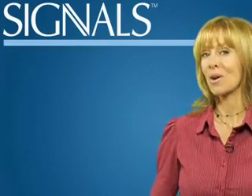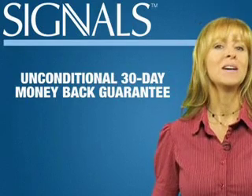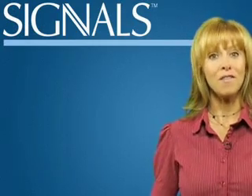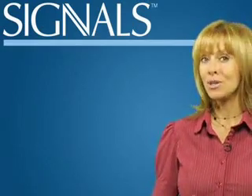Signals also offers an unconditional 30-day money-back guarantee, but chances are that won't matter. Scientific studies show the ingredients in Signals positively affect the body's genes, and they continue for as long as you use the product.